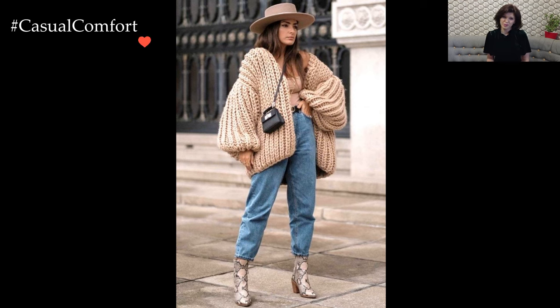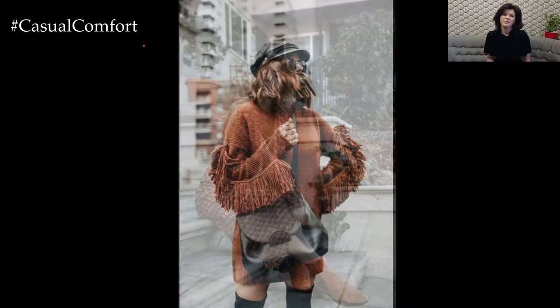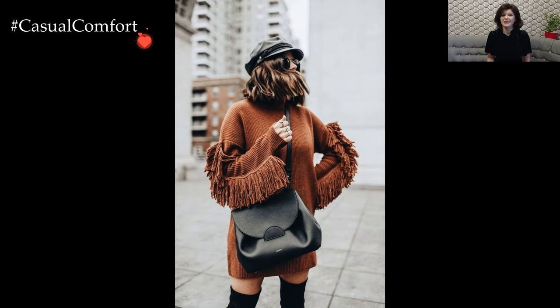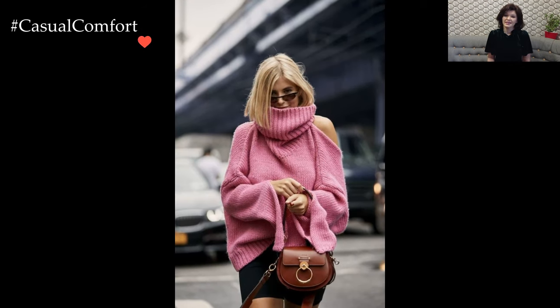Footwear becomes a pivotal element in navigating the winter brunch landscape. Opt for ankle boots or knee-high options, embracing both practicality and style. The right pair not only keeps your feet snug but also adds a touch of sophistication to your overall appearance.